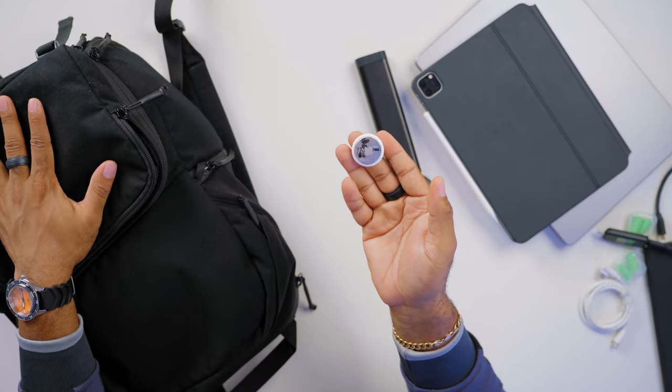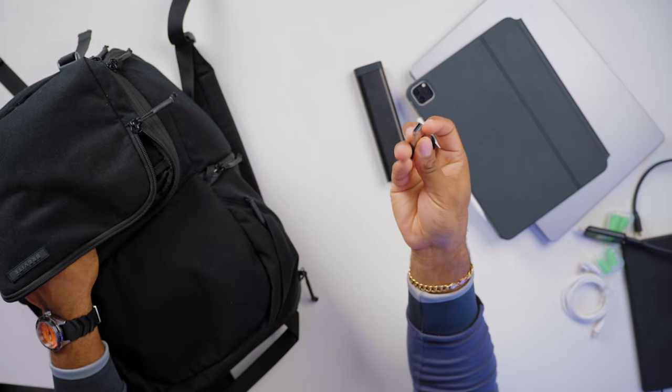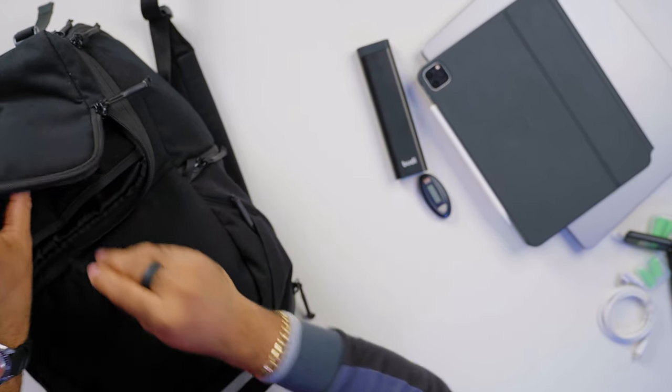Also in this compartment is a token from my bank for transactions, and I have an Apple AirTag here so I can easily track my bag if it's misplaced. I always have one in all my backpacks. There's also a flash drive here with a lightning connector to regular USB Type-A connector. That's about all from this compartment.